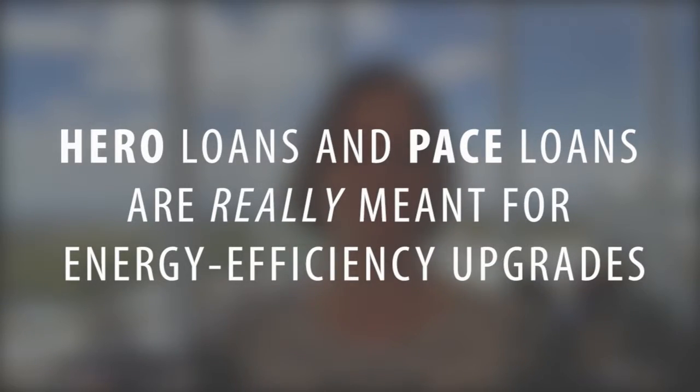Hero and Pace loans are really meant to be for energy efficiency upgrades — things like insulation to your home, upgrades to your windows, solar panels, and sometimes heating and air conditioning — things that are meant to help make your home more energy efficient. Each company is going to be a little bit different, but if you Google Hero or Pace liens you'll find all sorts of companies that come up that will give you more specifics on that.